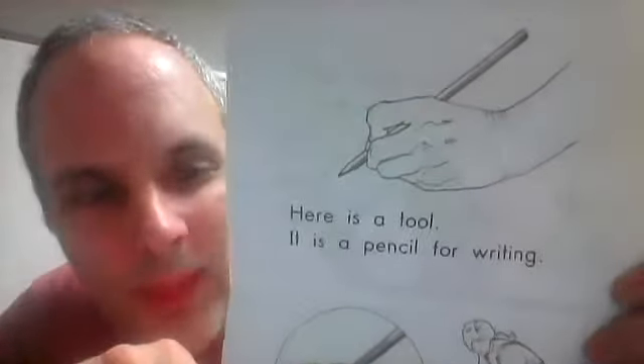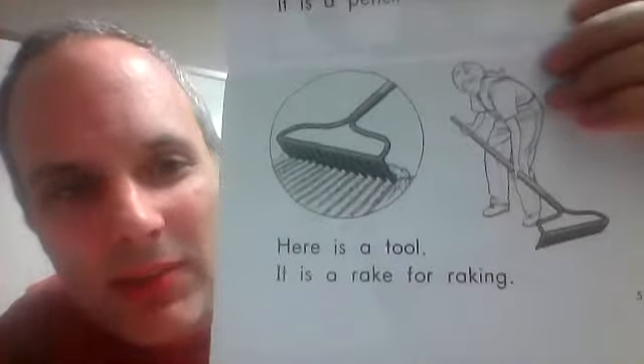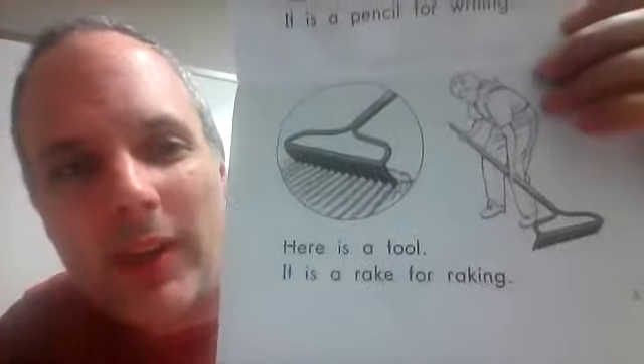Here is a tool. It is a pencil for writing. Here is a tool. It is a rake for raking.